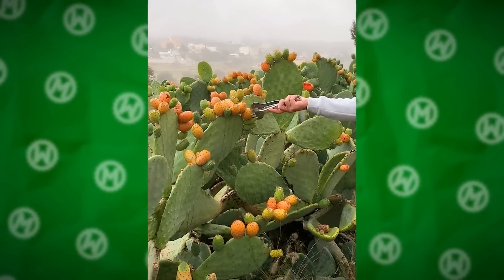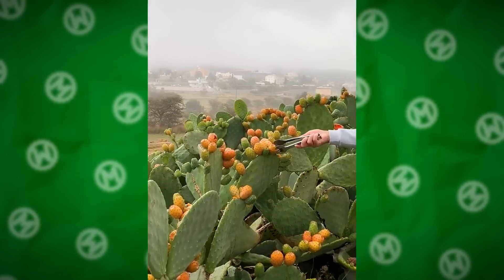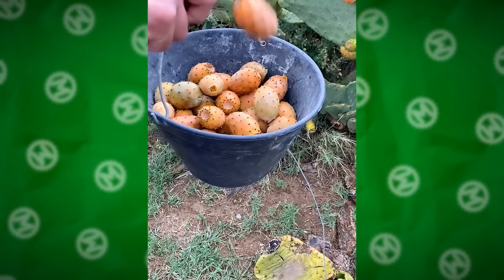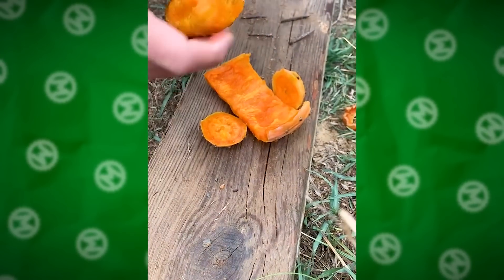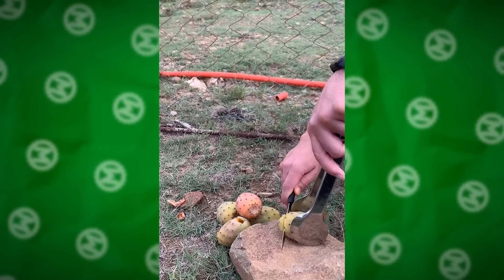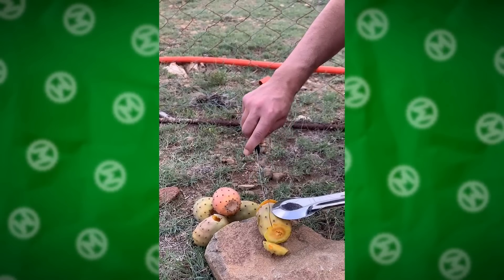These cacti are fine — they just bear fruit. Didn't you know that this spiny plant has edible fruits? Well, it does. In many African and Latin American countries, they are a staple food. They say that the taste of prickly pear fruits is sweet with a slight bitterness — something like a pear, a kiwi, and strawberries combined.